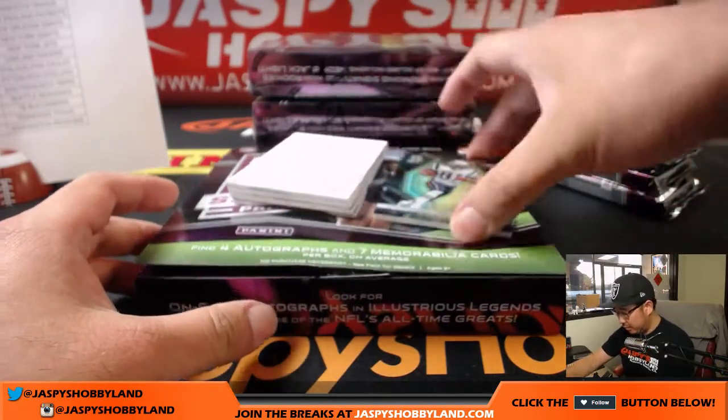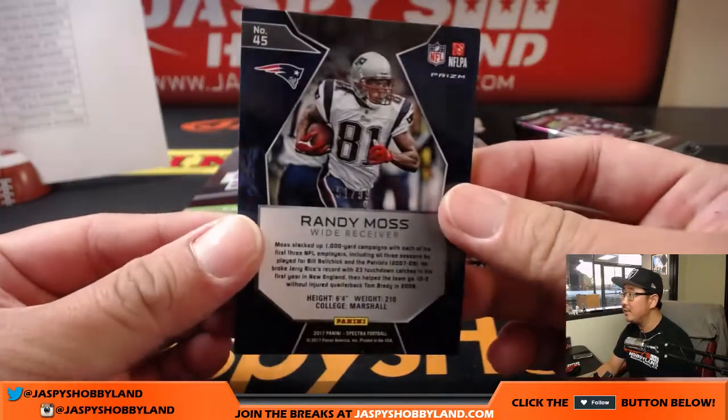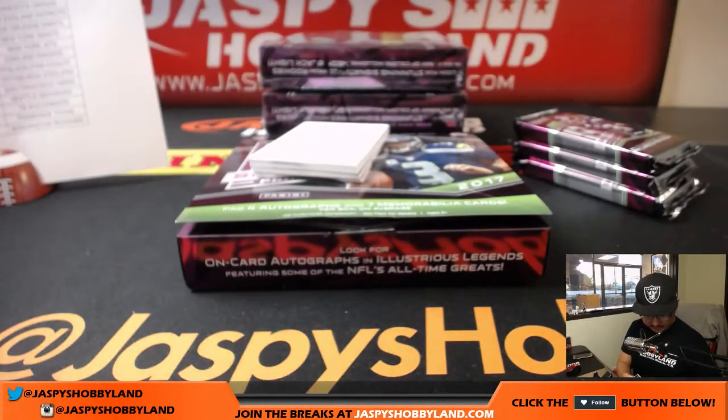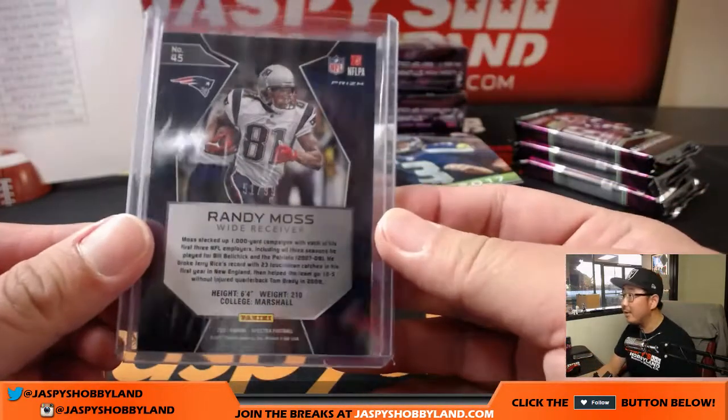Here we go. Let's start off with Patriots edition Randy Moss — 51 out of 99. That goes to the Pats, Karen.